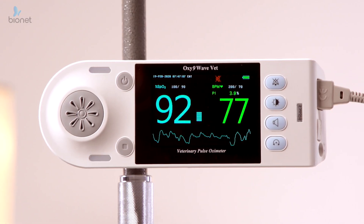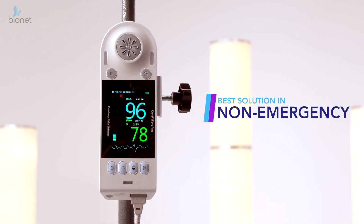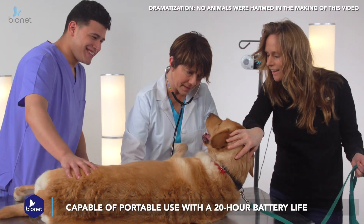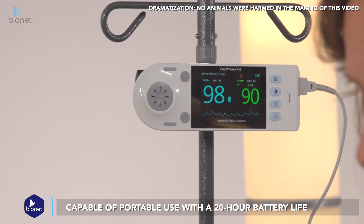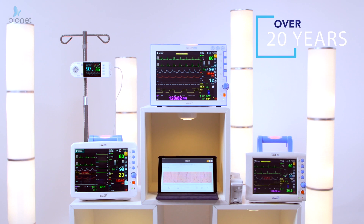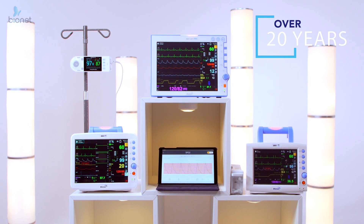For low-acuity situations, Bionet's Oxy9 is a simply designed, quick and accurate system and is the best monitoring solution in non-emergency situations. With an easy-to-mount IV pole bracket, the Oxy9 is capable of portable use with a 20-hour battery life, both in veterinary clinics and out in the field for larger animals. Boasting over 20 years of experience and innovations, Bionet ensures medical monitoring results you can depend on for a healthier tomorrow.